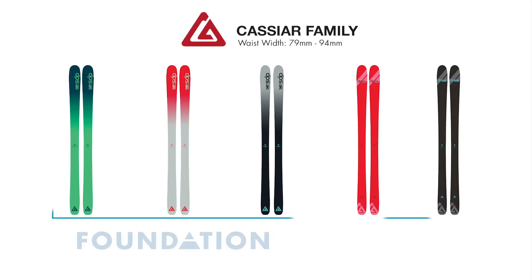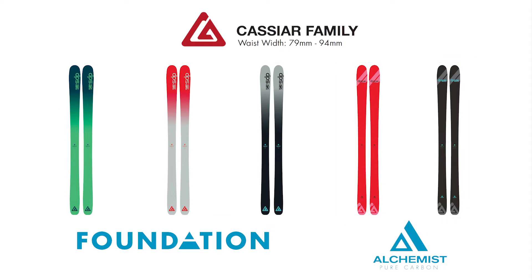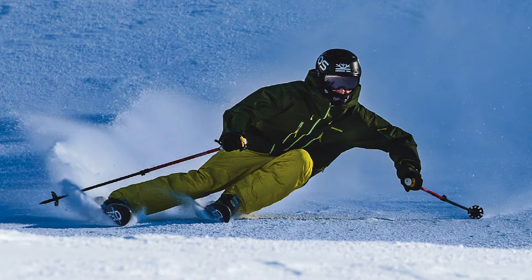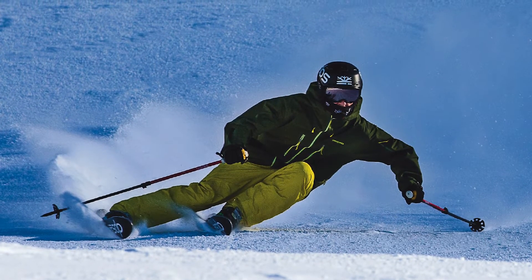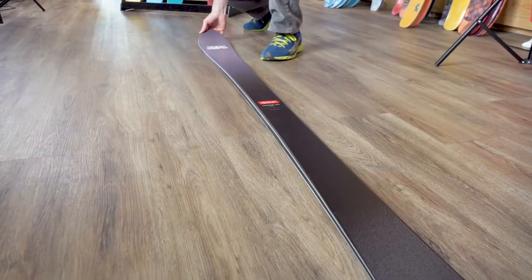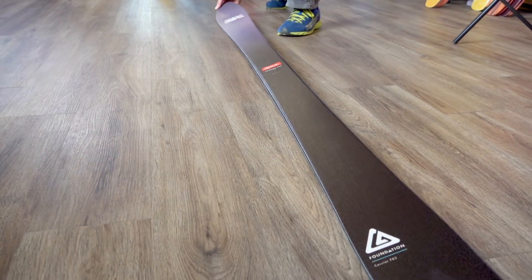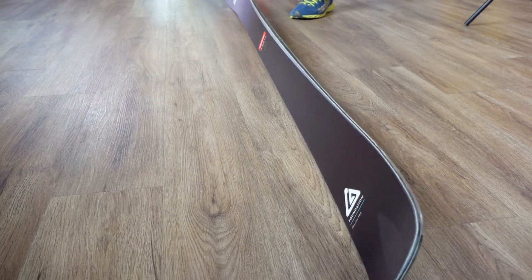The Cassiar family is more focused on the front side of the mountain, though they can certainly handle soft snow too. With less tip rocker and more underfoot camber than Wailer skis, as well as a longer effective edge, the Cassiar family really excels at carving firmer surfaces and is lightning fast from edge to edge. These skis vary in waist width from 82 millimeters to 94 millimeters, so they're also the skinniest models in the DPS galaxy.